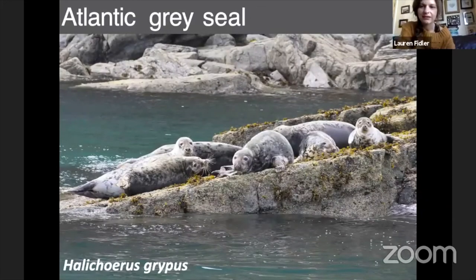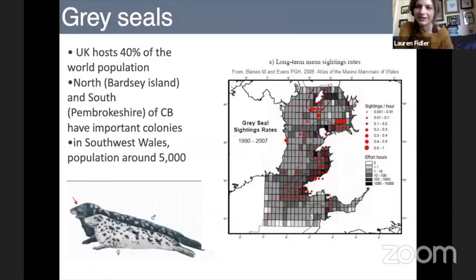Moving on to the Atlantic grey seal — their scientific name actually means 'hook-nosed sea pig', which is a little bit cruel because they are really quite cute. The grey seals found in Cardigan Bay are quite large animals, growing up to about three metres, with males being generally larger than females. Males can be up to three and a half metres, are dark in colouration, and have quite a prominent Roman nose curving outwards. Females tend to be slightly smaller with more dainty faces, a lighter colour with dark patches.